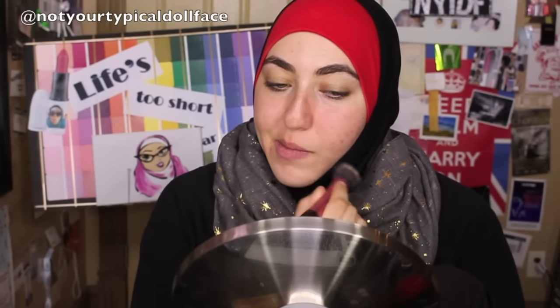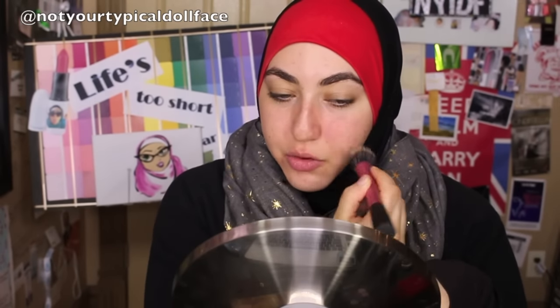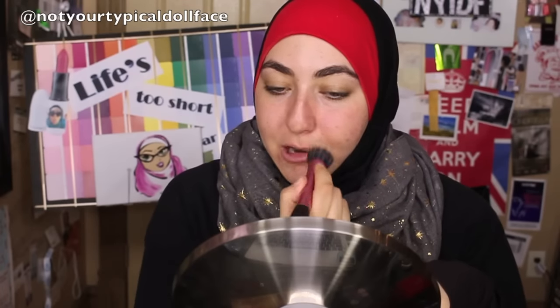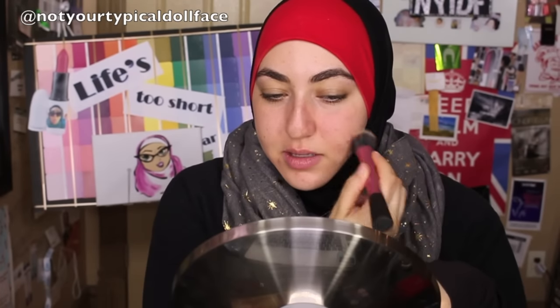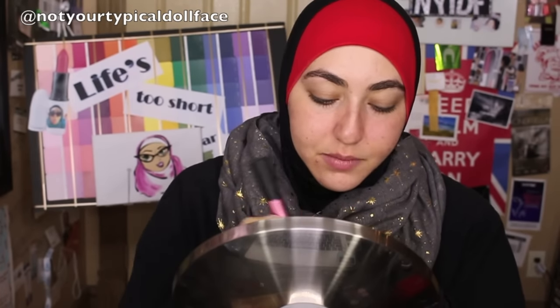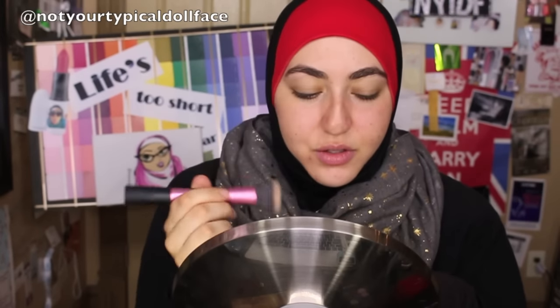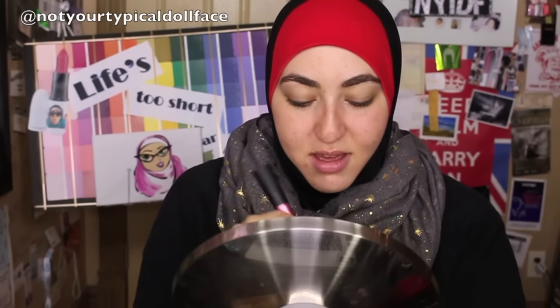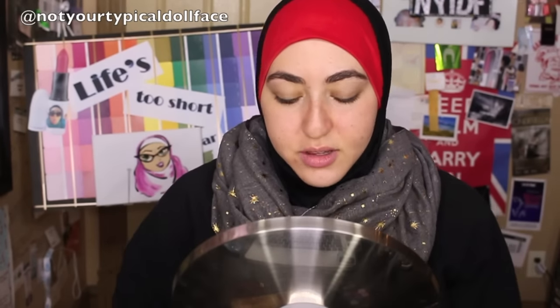It is a little bit orange though. I had it on my hand and it wore all day — like through a workout — it was only when I showered and really rubbed it that it faded. So I feel like on your face it's probably gonna last you a good amount of time. You could definitely use your fingers but I'm gonna brush today.